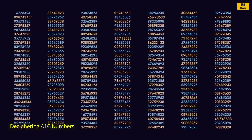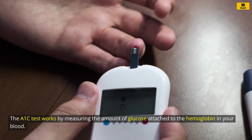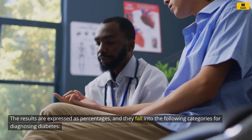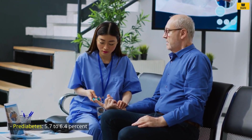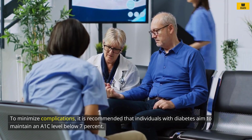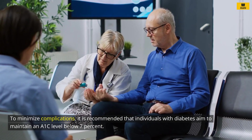Deciphering A1C numbers: The A1C test works by measuring the amount of glucose attached to the hemoglobin in your blood. The results are expressed as percentages, and they fall into the following categories for diagnosing diabetes — Normal: below 5.7%; Pre-diabetes: 5.7% to 6.4%; Diabetes: 6.5% or higher. To minimize complications, it is recommended that individuals with diabetes aim to maintain an A1C level below 7%.